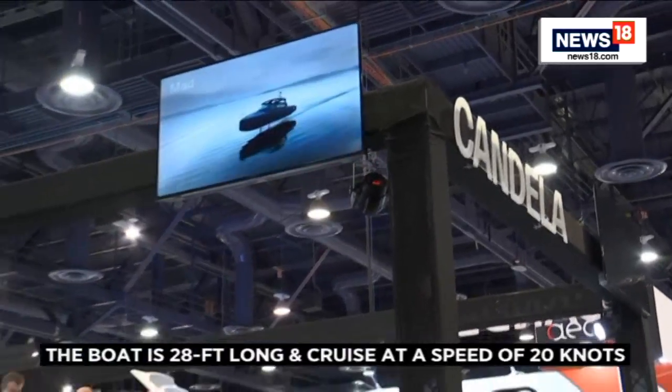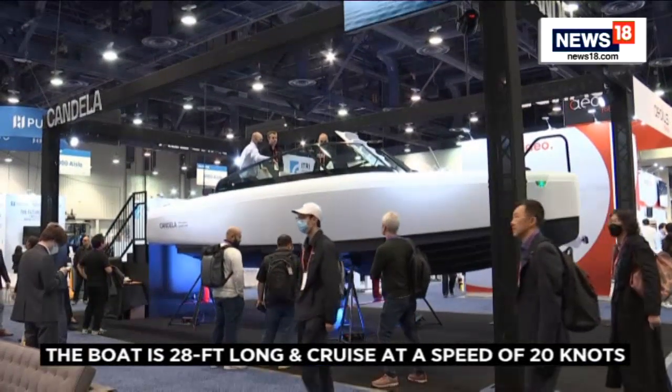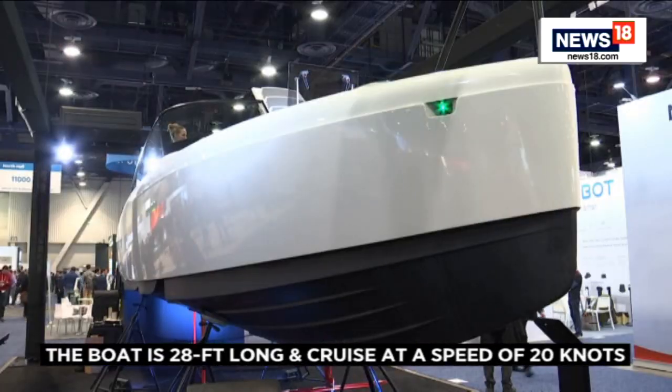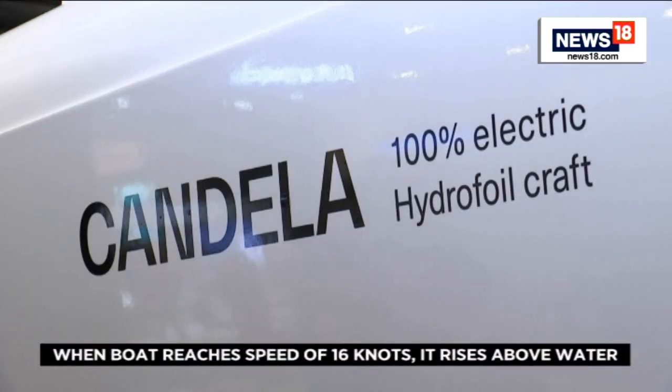Behind us we see the Candela C8, which is the first long-range and high-speed electric boat. It flies on hydrofoils, and these hydrofoils reduce the energy consumption by 80% compared to a conventional boat. That means we can squeeze out more miles at high speeds.